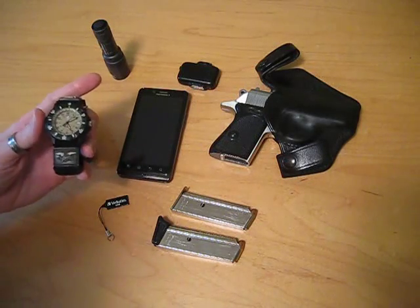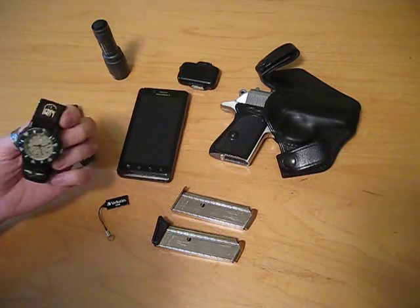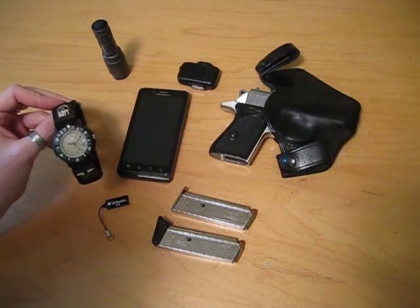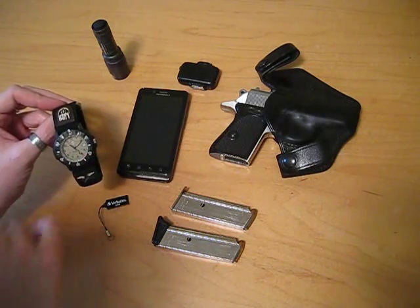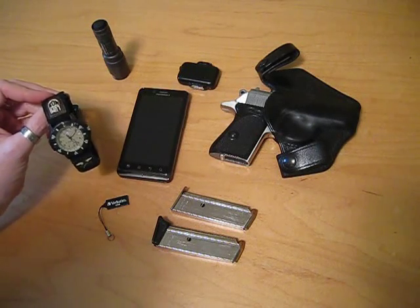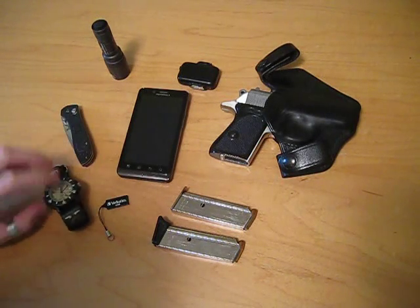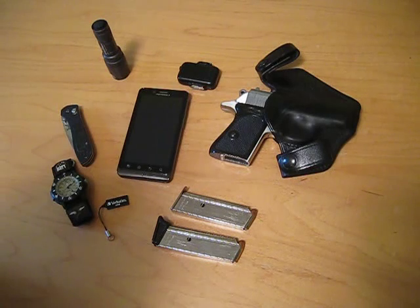My next item is one of these Luminox watches. I believe it's the SEAL Team model or something — it's a basic model. But the thing I really like about it is that it has tritium inserts on the hands as well as around the face, so no matter what the light level in your area, you can always tell what time it is. It's also very handy for hunting — when you're out in the morning before it's legal to hunt, you want to make sure you don't load your gun until it's the right time, and I keep track of that on there.